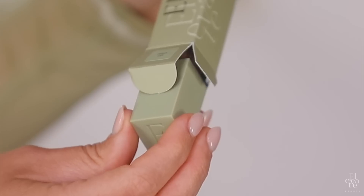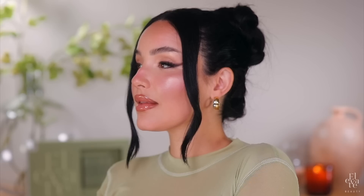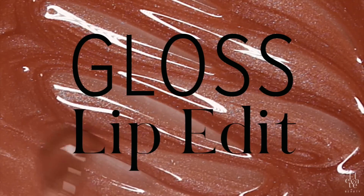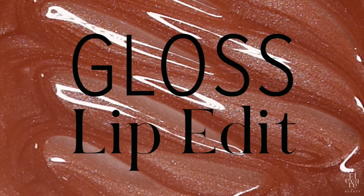So I'm just so excited. The first product is brand new. I've been working on it for a very long time and I'm so excited to finally reveal Elevate Beauty's Gloss Lip Edit. You've never tried a gloss like this. I've got to get into all of the details.